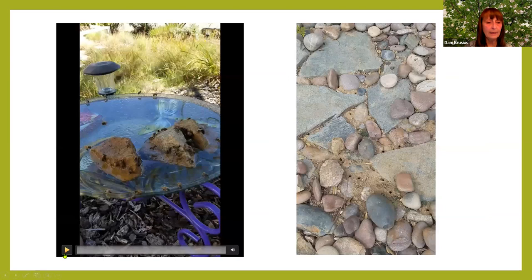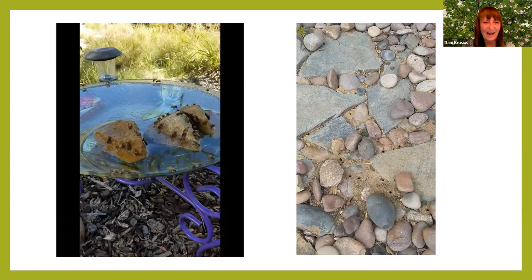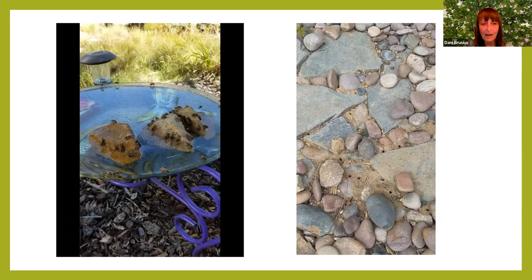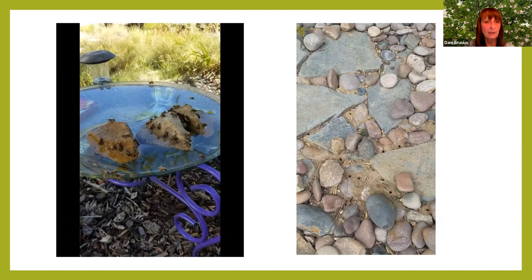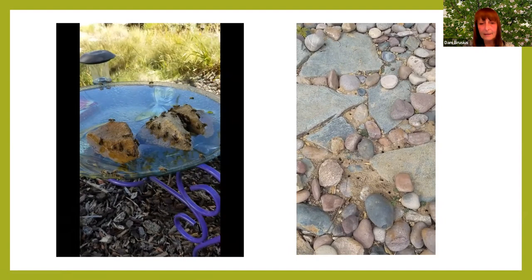Here's a bird bath — I put rocks in it, sandstone rocks that soak up the water too. That works as a drinking station for bees. This video shows ground-nesting bees — they're pretty cool, and I wish I'd made that a longer video.